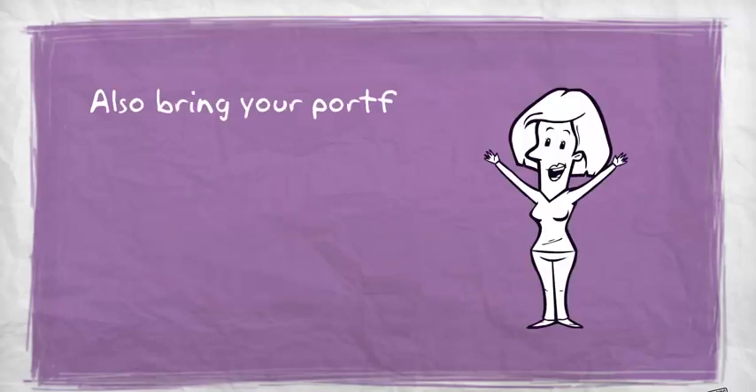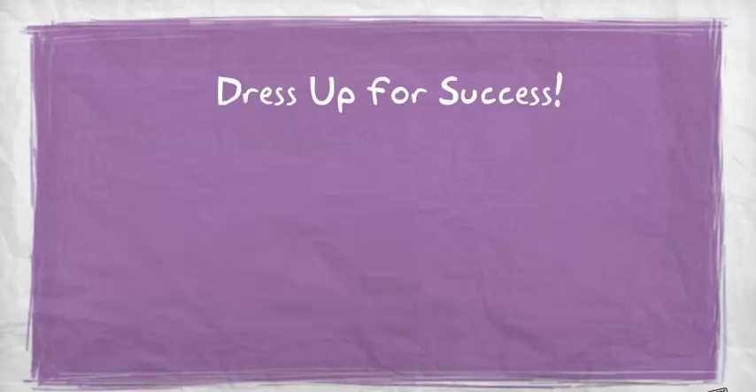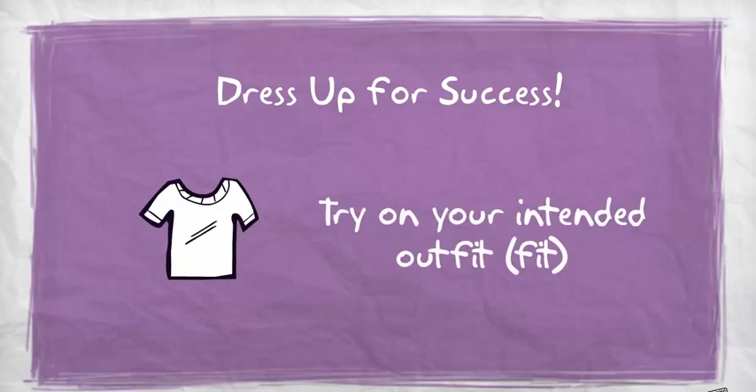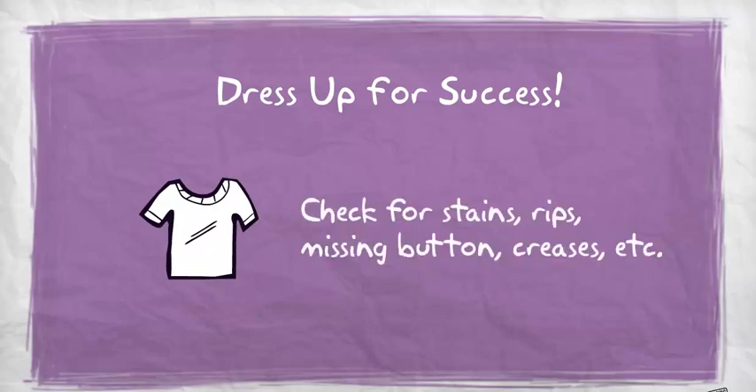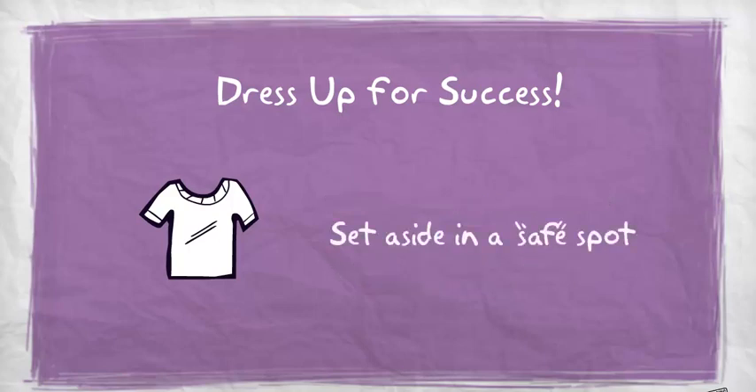Also bring your portfolio, which is optional depending on your career. Dress up for success — a day or two before the interview, try on your intended outfit and check for rips, missing buttons, creases, etc. Coordinate accessories such as tie, belt, socks, shoes, and jewelry, then set them aside in a safe spot.